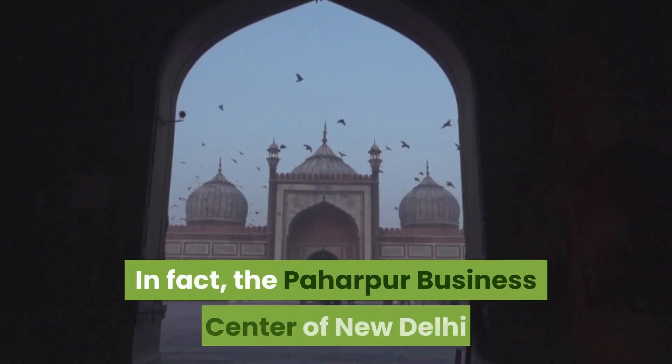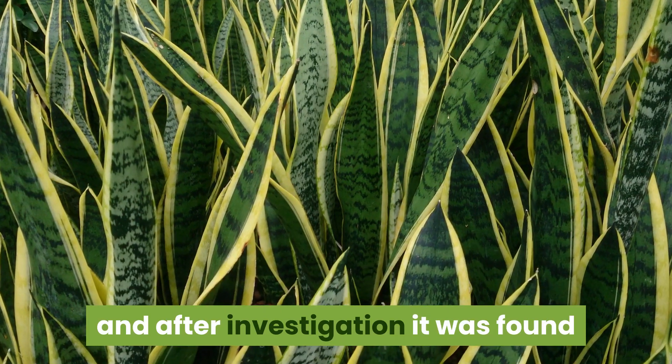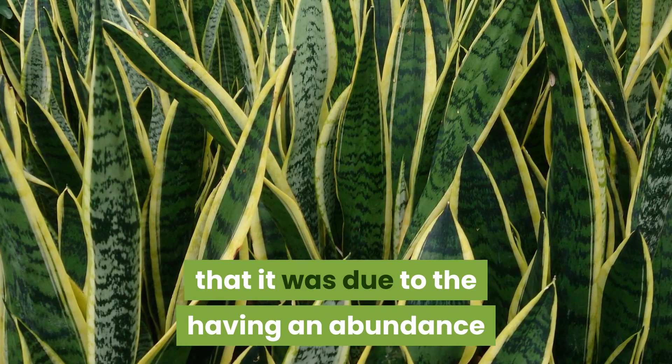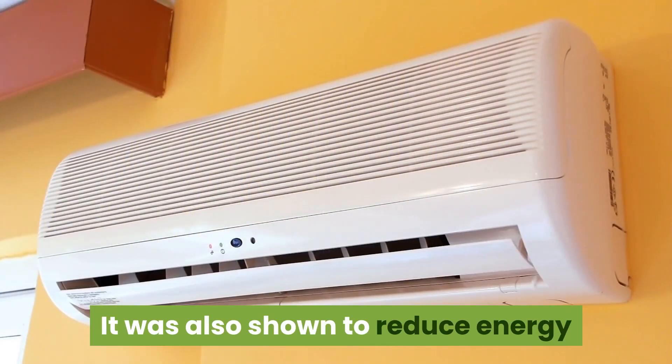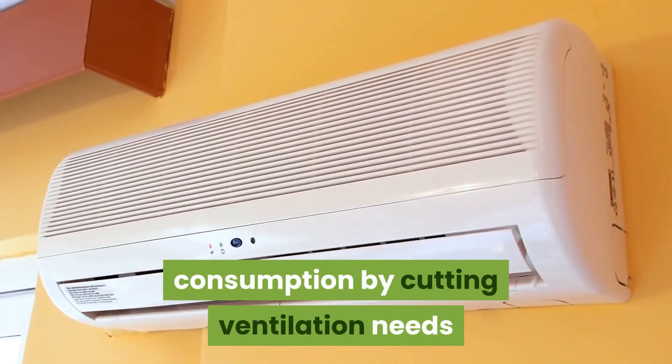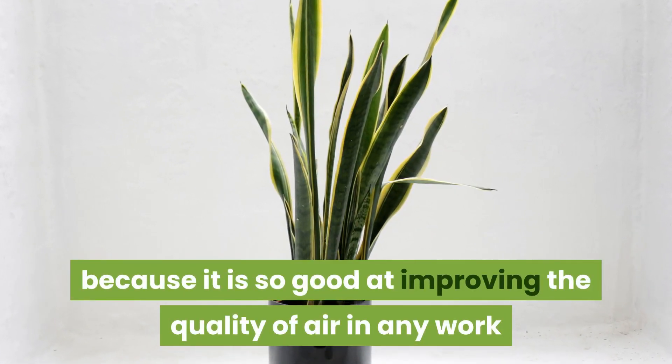In fact, the Pahapur Business Centre of New Delhi was declared the healthiest building in the city, and after investigation it was found to be due to having an abundance of snake plants all over the building. It was also shown to reduce energy consumption by cutting ventilation needs, because it is so good at improving the quality of air in any work or living space.